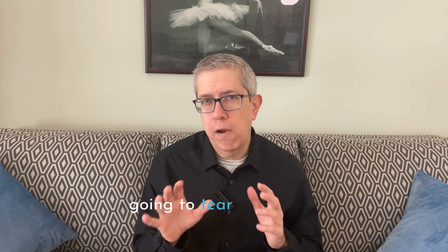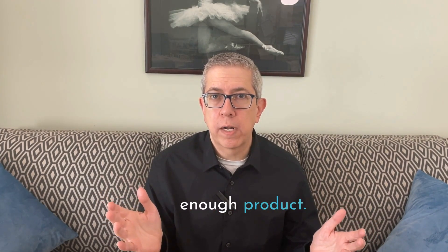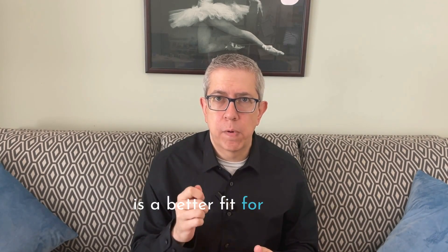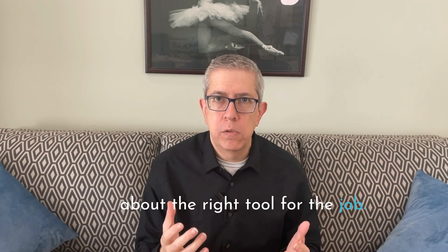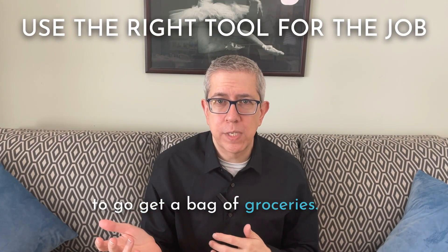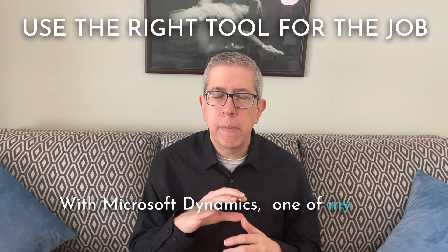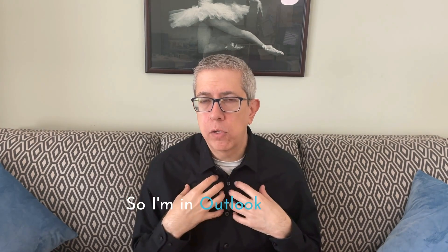I'm not going to tear into Salesforce — that's not really what I like to do. Salesforce is a decent enough product. Instead, I'm going to focus on how Dynamics is a better fit for most small and medium-sized companies. To begin with, let's talk about the right tool for the job. That woman was talking about using a semi-truck to go get a bag of groceries — obviously not the right tool for the job.